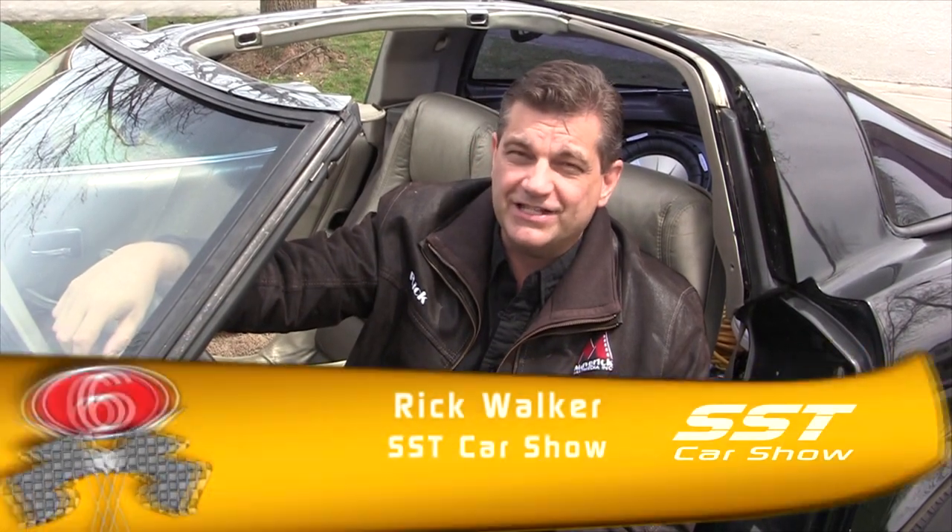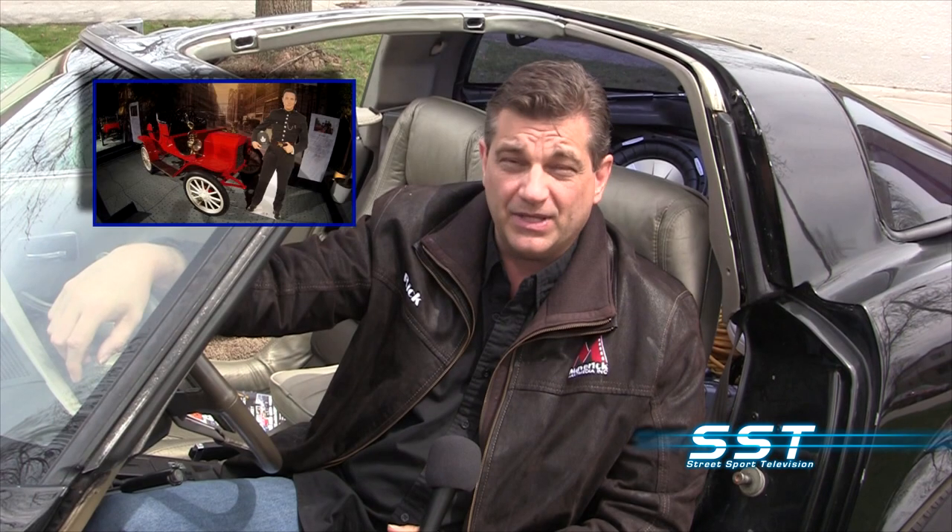Hey friends, welcome back to the SST Car Show. We head off now to Toronto to the Canadian International Auto Show — that's where our own Elena Walker was able to connect with Johnny Harris, who stars in the Murdoch Mysteries television series. He plays Constable Crabtree. This is a television series set in the past and they need to use on occasion some vintage vehicles. He has a story to share about how they used an old car on the show.